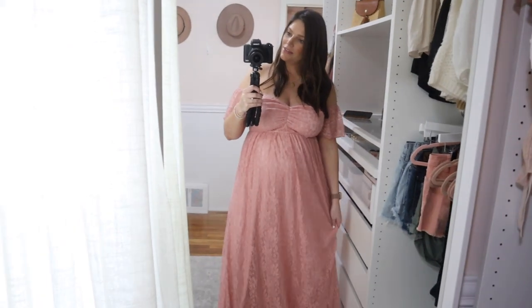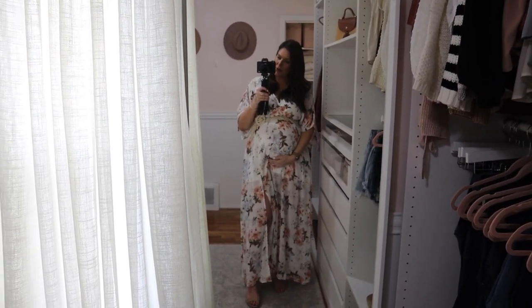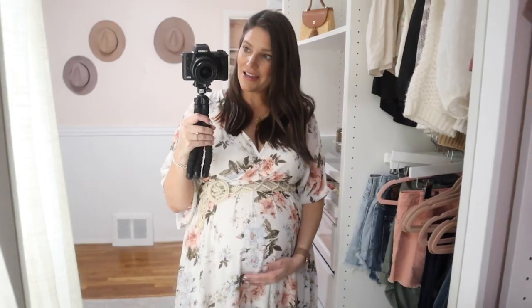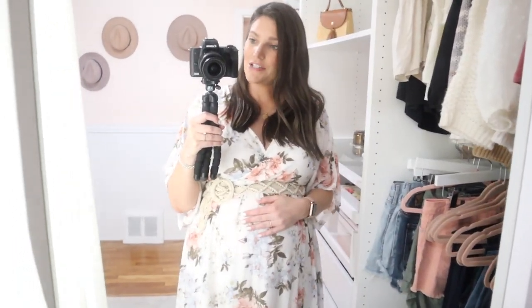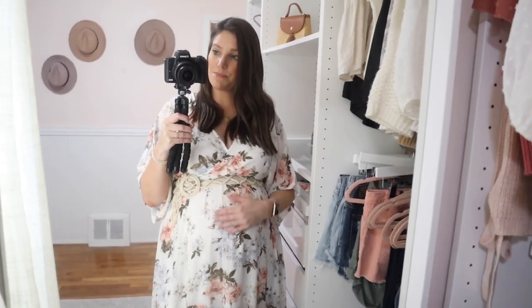I really like it — this one was very affordable. This next option is what I really thought I was going to wear for the photos, but I decided last minute against it. I love this fabric and print — it comes in a bunch of different colors and patterns. This is not a maternity dress, but it is bump friendly, so keep that in mind.